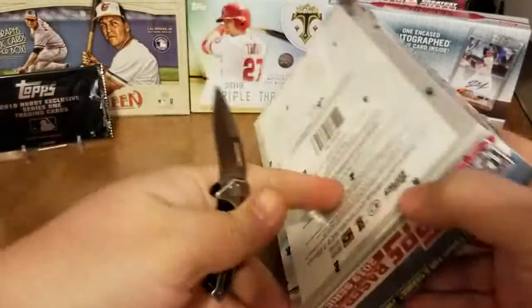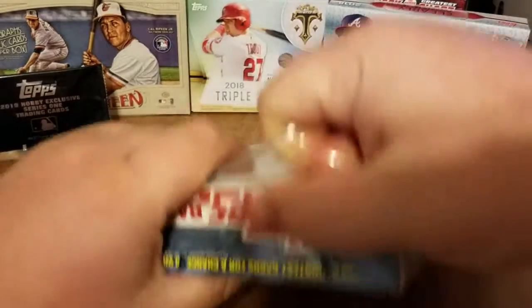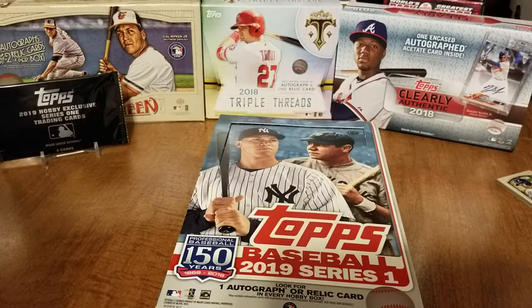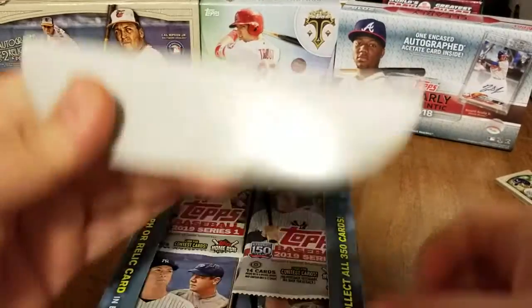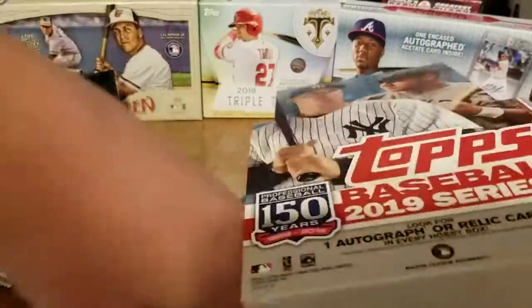I figured let's give this a rip and see what we can grab. I've seen some good stuff pulled out of these — I should have bought the jumbo, but oh well. Who knows, maybe we got a nice box here. Before shows a really good hit, but let's see what we get. You get one auto or relic in every box, so let's pop these open and pop these packs out.